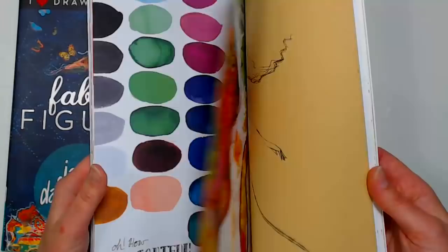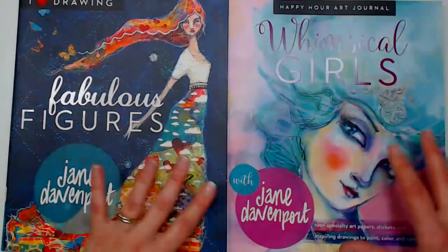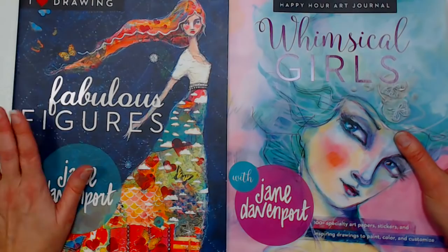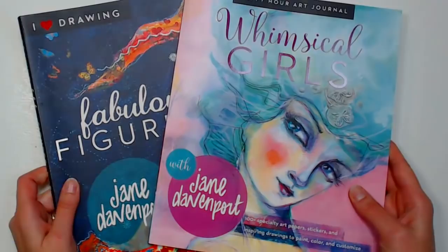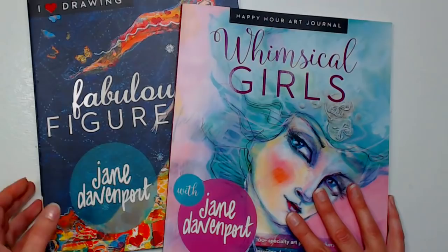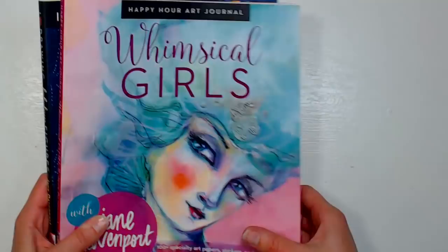Fabulous Figures is a beautiful drawing book. Whimsical Girls is kind of like a coloring book and art journal rolled into one — it has interesting different papers including craft papers, watercolor papers, and cardstock, like you've been handed an art journal Jane Davenport already started. Over on my blog there's a link in the video description — leave a comment to enter. I'll pick three winners next Friday and notify you via email, so sign up on my blog so I can see your email address.